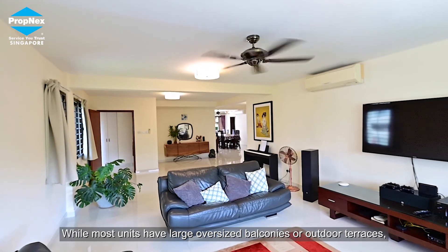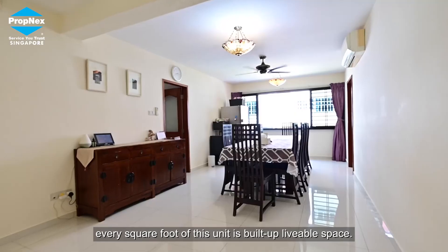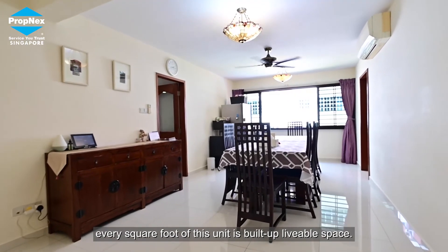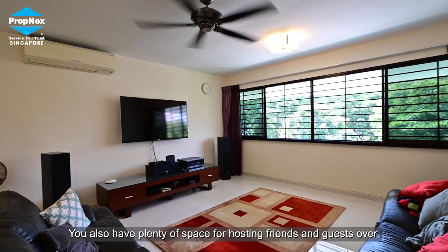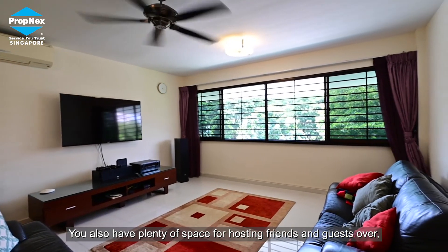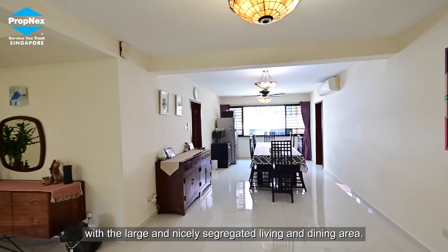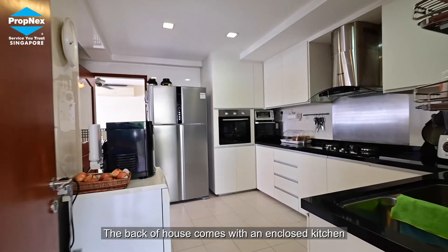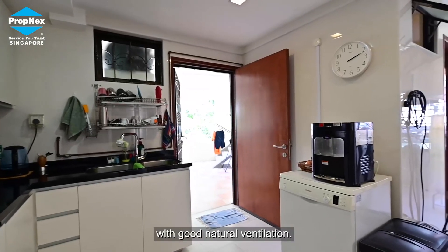While most units have large oversized balconies or outdoor terraces, every square foot of this unit is built-up liveable space. You also have plenty of space for hosting friends and guests with the large and nicely segregated living and dining areas. The back of house comes with an enclosed kitchen with good natural ventilation.